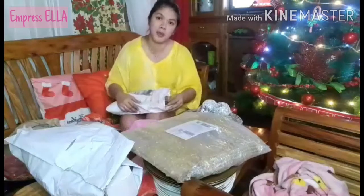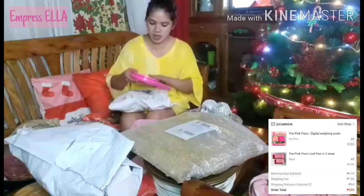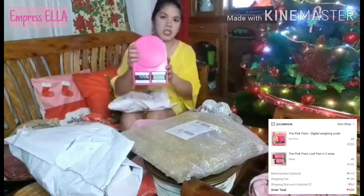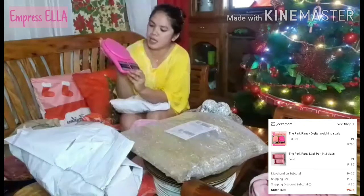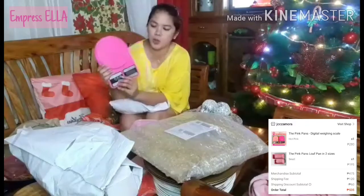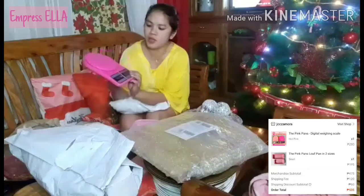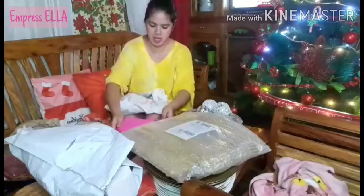Since I can't memorize the price, I'll link it. The next item is this one — this is a kitchen weighing scale. I've actually used it twice already when I did bread making. Super cute, pink color!